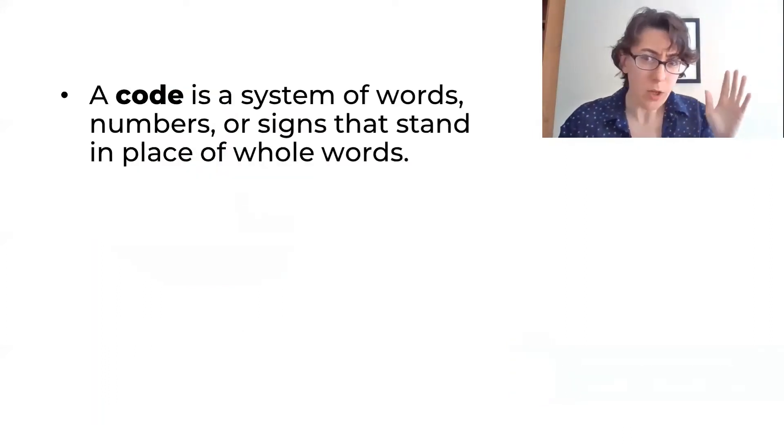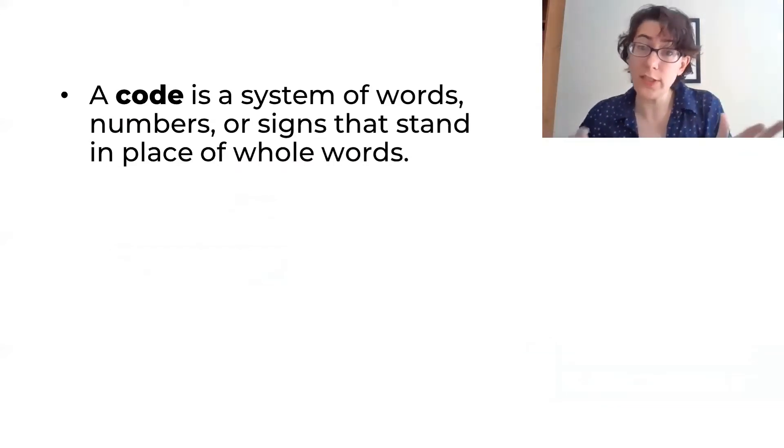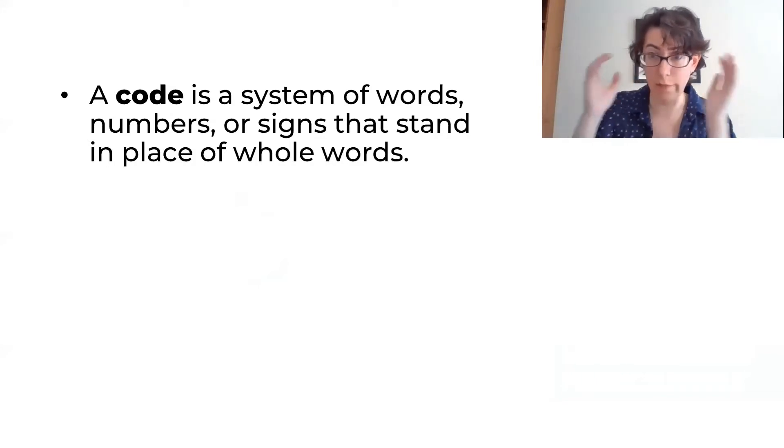So first of all, what is a code? A code is a system of words, numbers, or signs that stand in place of whole words.